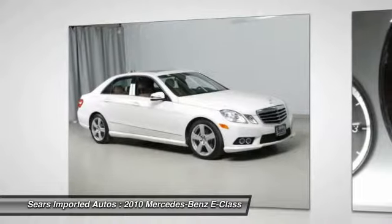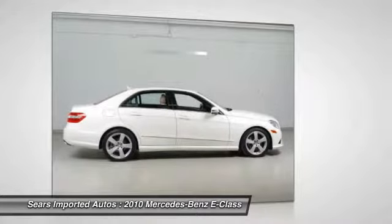24/7 roadside assistance, trip interruption services, and a complete Carfax vehicle history report.